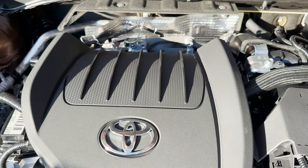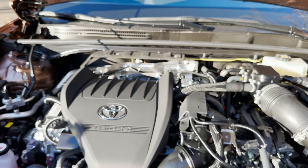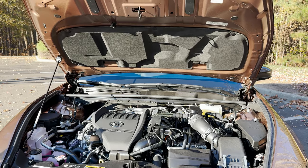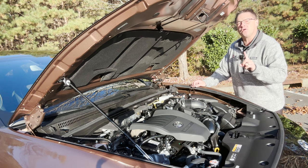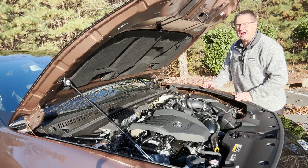The Hybrid Max means it's a 2.4-liter turbocharged four-cylinder engine matched with electric motor power — 340 horsepower and 400 pound-feet of torque. This is matched with a direct-shift six-speed automatic transmission and has full-time, not part-time, but full-time electronic all-wheel drive.